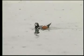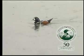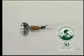For more information on the harlequin duck, write to the Canadian Wildlife Service in Ottawa, K1A 0H3.